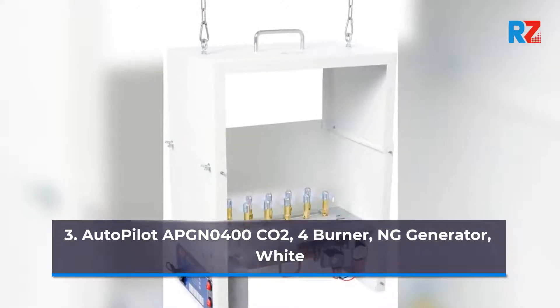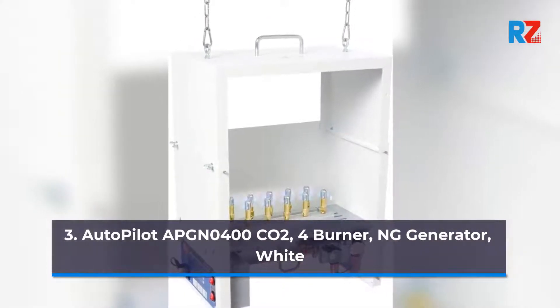3. Autopilot APGN0400CO2, 4 Burner ULM Generator, White.